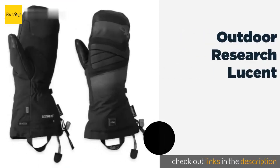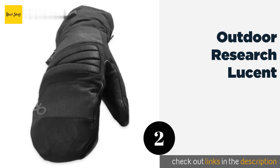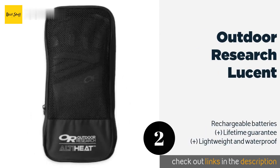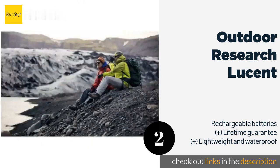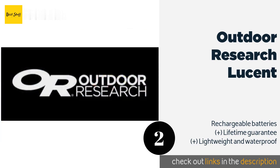The second product is the Outdoor Research Lucent. The Outdoor Research Lucent is a unisex battery-powered heated mitt. A fleece palm lining ensures an additional layer of warmth to combat even the coldest environments. The sleek design provides a stylish fit without added bulk.